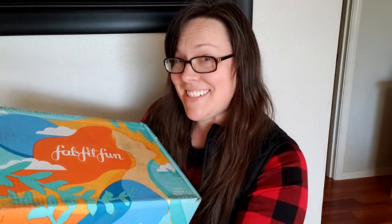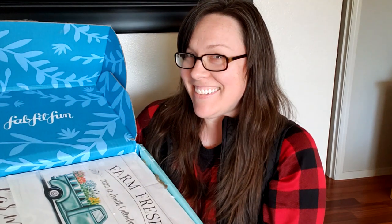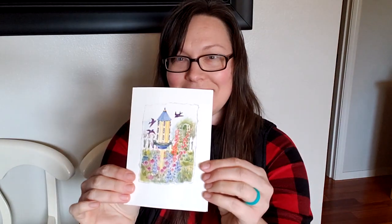So without further ado, let's get into this box. I already see some calendars — can't wait. These are the good ones too. Gnome for the Holidays — super cute. There's a note. Thank you, Tammy. These are so yummy. My dog is interested too. Sweet little card.